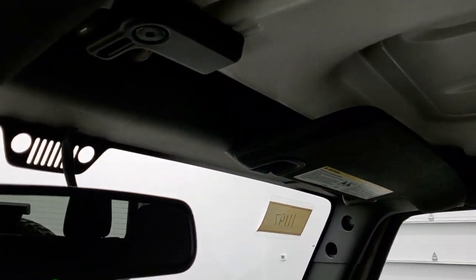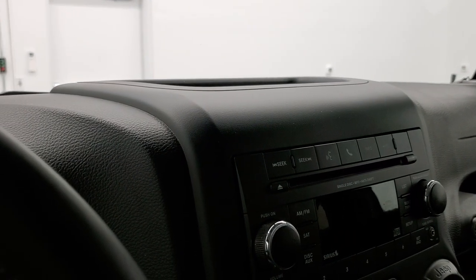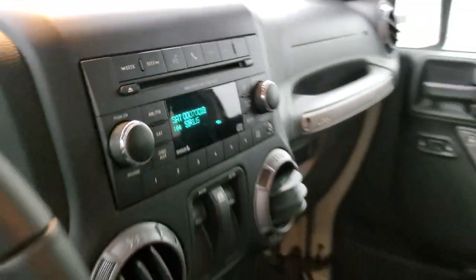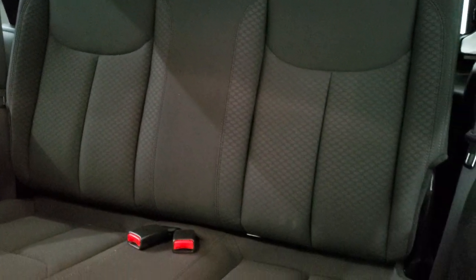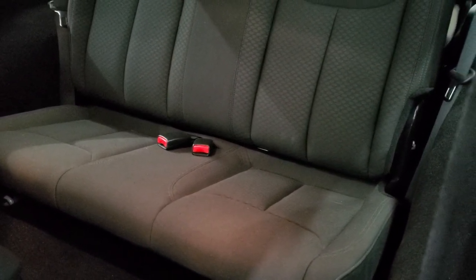You do get the auto-dimming rearview mirror. I'm going to start it up, we'll take a quick look at the back seats, and then we'll check out under the hood. Back seats are just as clean as the front seats — no rips or tears back there. You do get some latch child safety systems if you want to try and get some car seats back there, and it does have some all-weather floor mats back there as well.